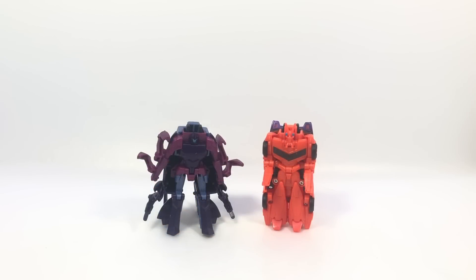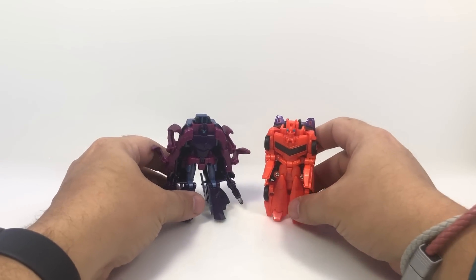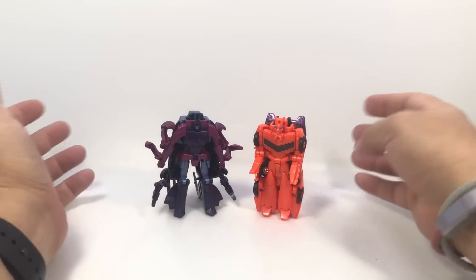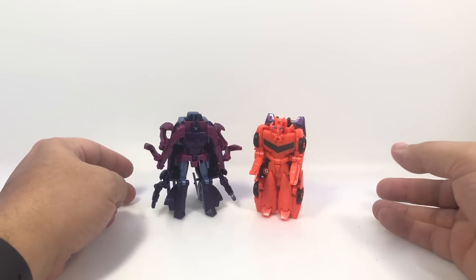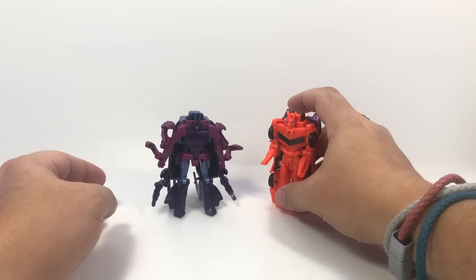I was minding my own business sitting in my house before I went to work this morning and the mailman showed up. On my doorstep was the best combiner in the world — Saberclaw, made from Saberhorn and Bisque from Robots in Disguise. It took me a while to get them; somebody posted a picture on Twitter the other day and I remembered I needed to get them, so I did.